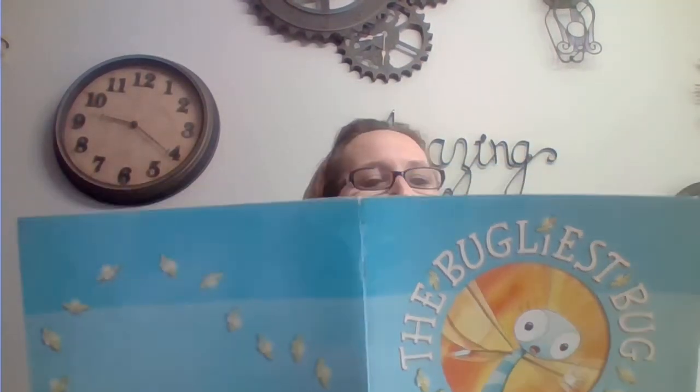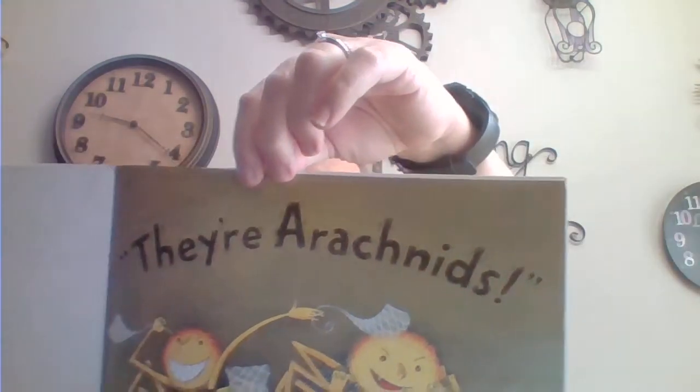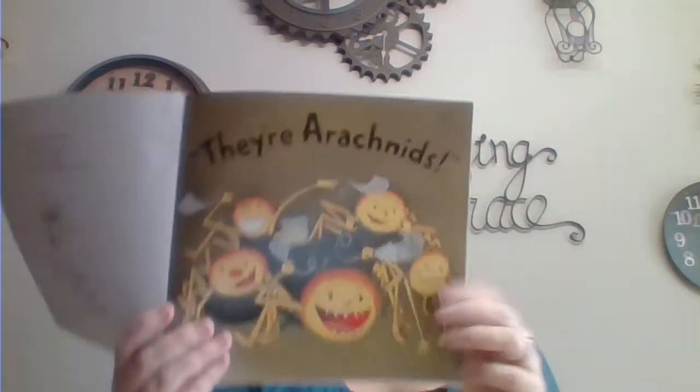The judges looked shifty, so Dilly kept squinting. Then sure enough, she spied their fangs glinting. She yelled, we've been flimflammed, bamboozled, distracted! Those judges aren't insects, she cried — they're arachnids! Do you know what an arachnid is? I know what an arachnid is, but I will wait and see if the next page tells us. Otherwise I will share it with you. You probably could tell by the picture, though.